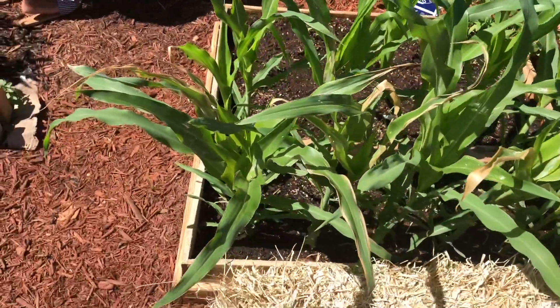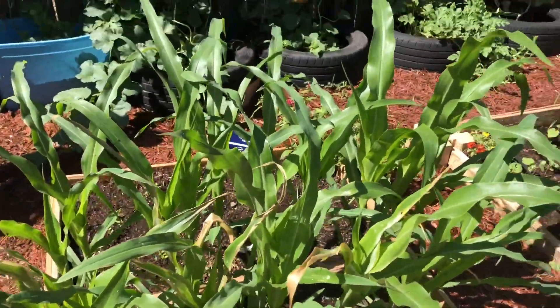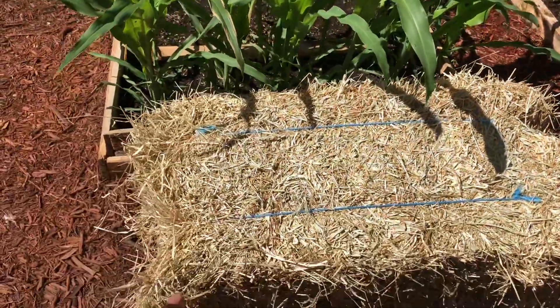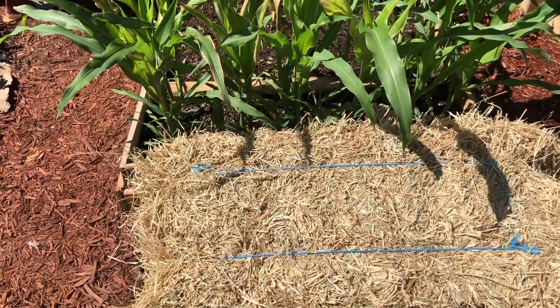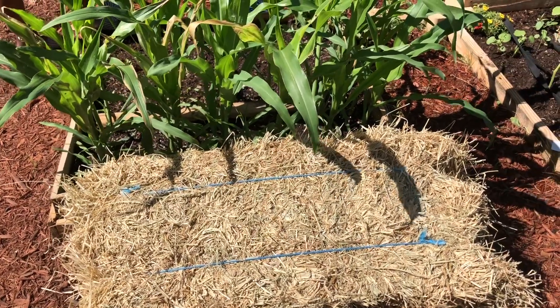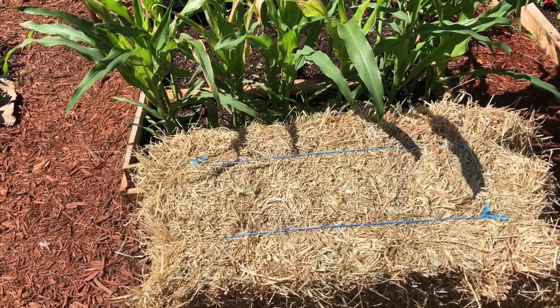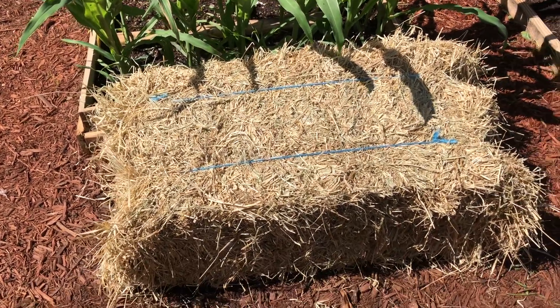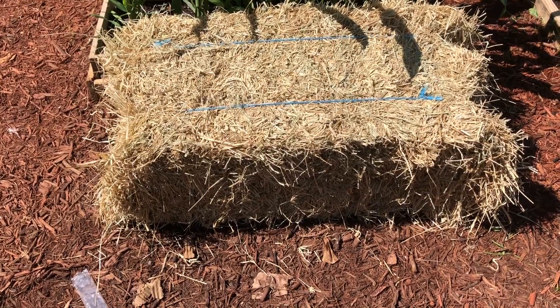Here's another section of corn — you see how close I planted that corn. This is a barrel — I'm going to do sweet potatoes in the hay to see how they grow. I'm doing sweet potatoes multiple ways so I can see which method I like best. I'm going to get two more barrels of hay because I want to try potatoes in the hay as well.